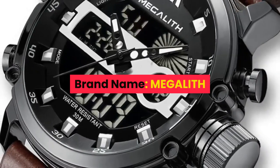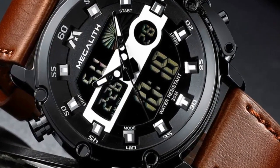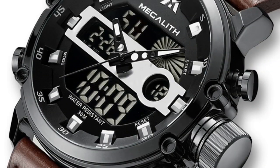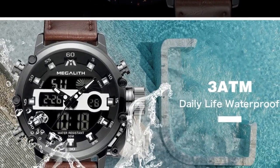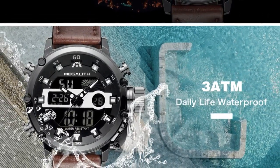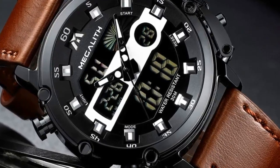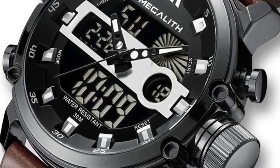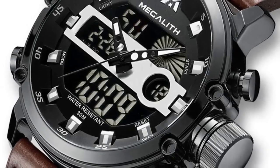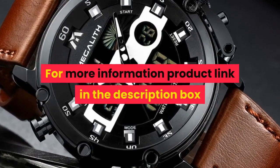Number 3. Brand name: Megalith. Features: Megalith Original Watches, 100% new with tag and quality guarantee. 3 ATM water resistant — can be used in rain and when washing hands, but does not support hot water or swimming. Includes Chronograph, Stopwatch, and Luminous function. Date display — perfect for business, casual, sports, indoor activities, or daily use. Specifications: Quartz fashion watch. Functions: Chronograph, Stopwatch, Luminous, Calendar, Date, Waterproof. Case material: Alloy. Band material: Leather. Movement: Dual display. For more information, product link in the description box.